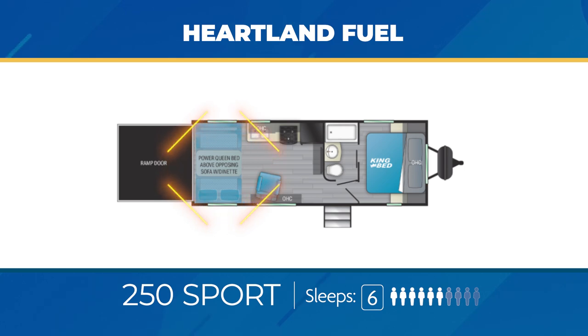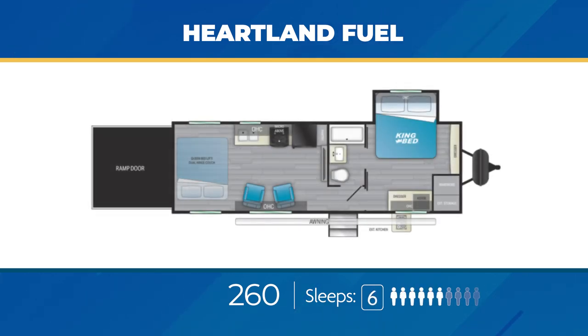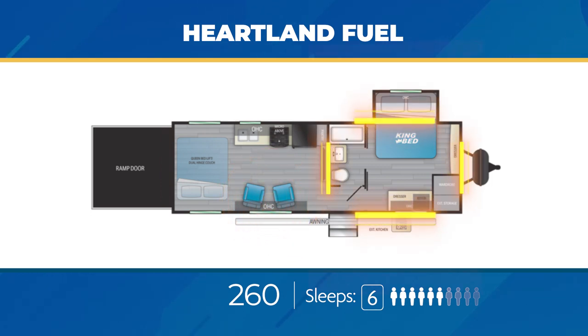Let's dig into the Fuel travel trailer toy haulers first. All of them have the ability to sleep six to seven happy campers. Most tip the scales at an average of 8,000 pounds in unloaded weight, and nearly all of them run over 30 feet in length. As far as cargo carrying capacity, most are around 4,500 pounds. The 250 Sport has 13 feet of open garage space and comes with a movable swivel rocker. The bathroom is a walk-through, and there's a solid door for bedroom privacy. The 260 has an open garage floor plan with 14 feet of garage space, and a pair of movable swivel rockers across from the kitchen slide-out. The 260 also has an outside kitchen.